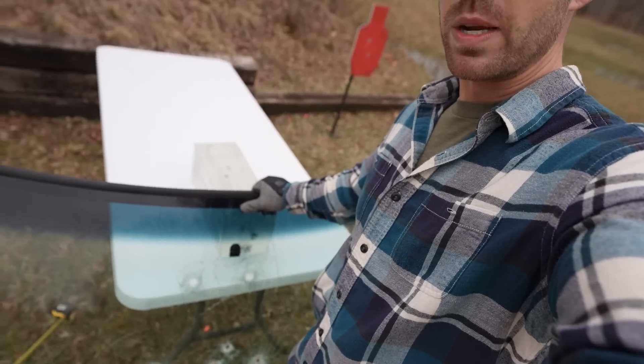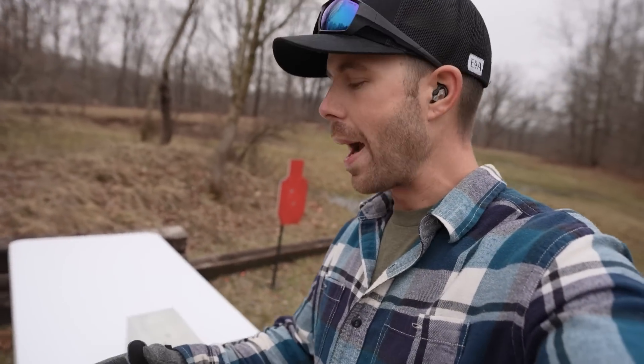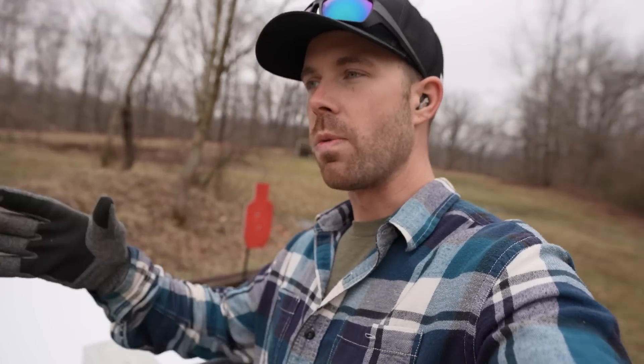That concludes our first video on bullets versus a car windshield. We will do more of these down the road — there's plenty of real estate left on this windshield for rifles and other calibers, so let me know below what else you'd like to see. I thought it was fitting to do pistols first since that's typically what you see being shot through car windshields — concealed carry, police duty, that sort of thing. As always, if you like the video let me know in the comments, hit that like button, thank you all for watching, and I'll see you next time.